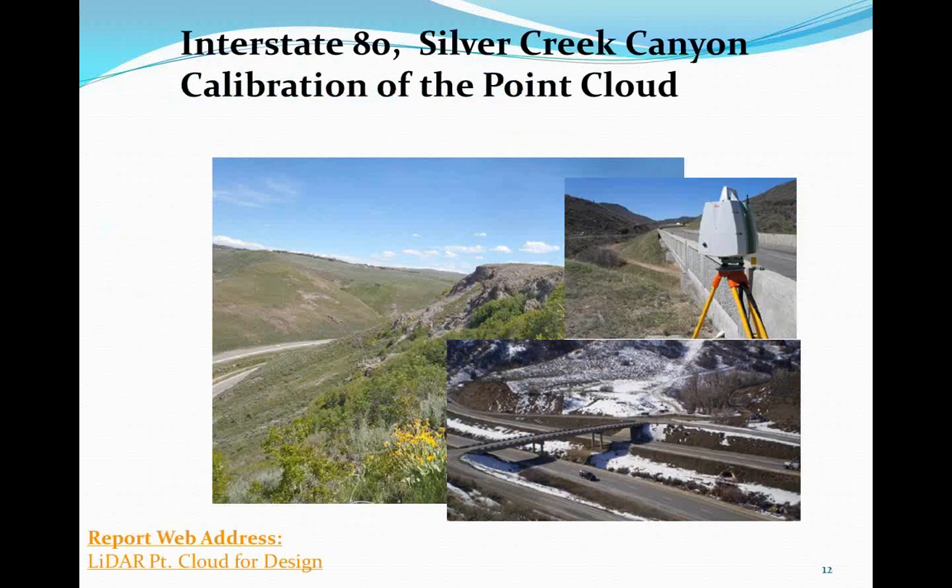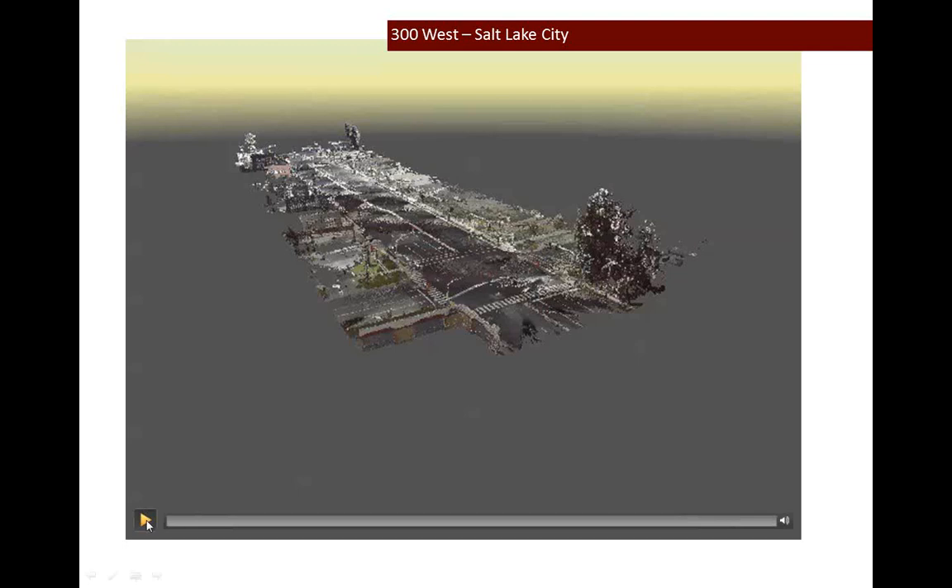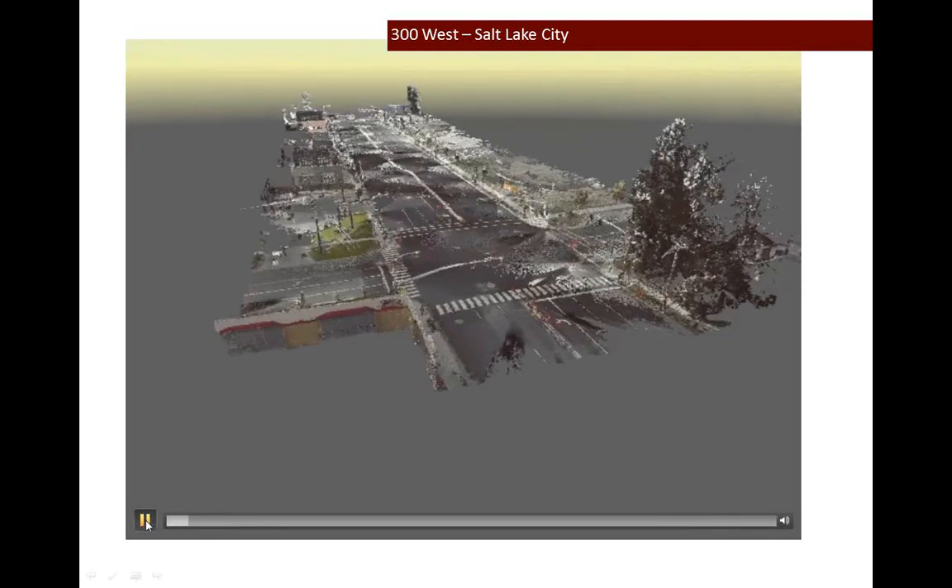I'd like to turn things over to Meridian. This picture represents I-80 Silver Creek Canyon, just outside of Park City — the site of our first test to see if we could calibrate this point cloud for design. Manly said the plus-or-minus one-meter accuracy made it completely unsuitable for design. Through the work of Meridian Engineering and Virtual Geomatics, we got it down to two centimeters. A report has been written and will be available when GTMA uploads this presentation. Without further ado, I'll turn it over to Daryl Finn, President of Meridian Engineering.